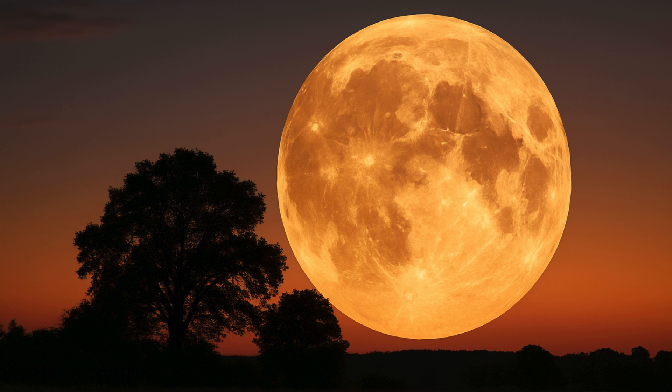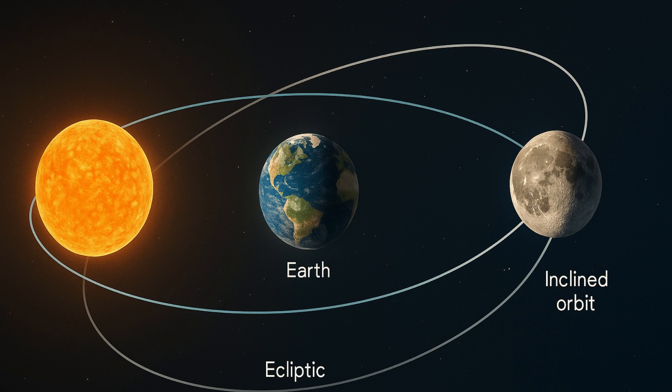This year, this view will appear even more stark because of a phenomenon known as a major lunar standstill. It occurs every 18.6 years. At this time, the sun's gravity drags the moon's tilted orbit into its most extreme inclination relative to Earth's celestial equator.